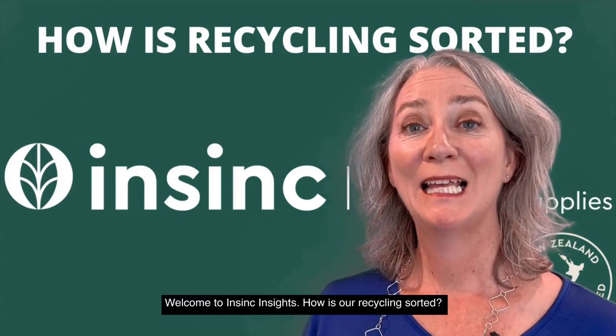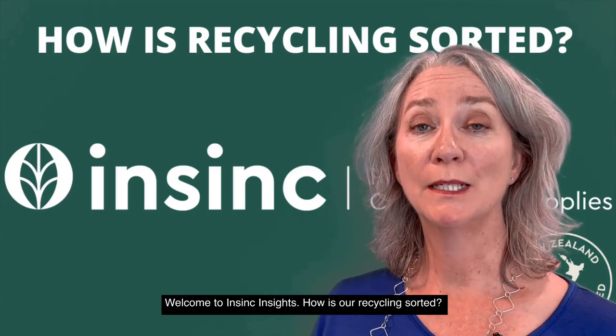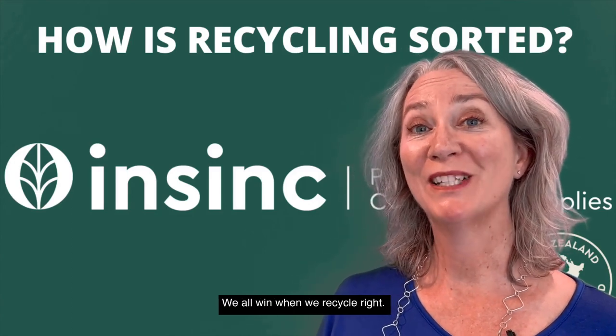Welcome to InSync Insights. How is our recycling sorted? We all win when we recycle right.